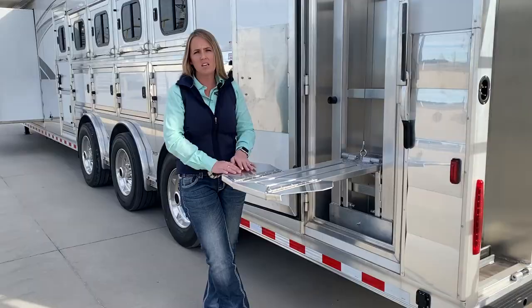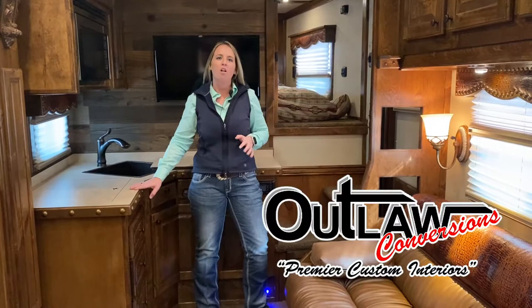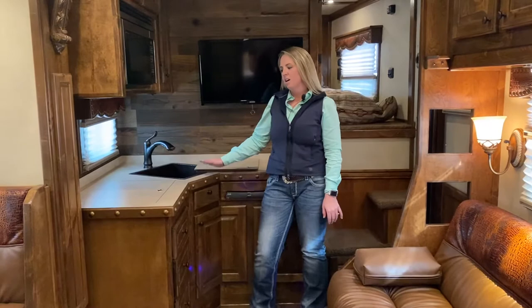Now let's go on the inside and show you just how pretty this trailer is inside as it is on the outside. We're inside this beautiful 16 and a half foot Outlaw Conversion living quarters. It has the very popular front kitchen with your copper sink, recessed cooktop, convection microwave, and large flat screen TV.